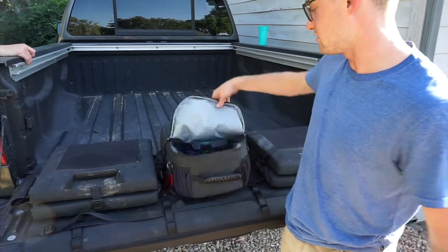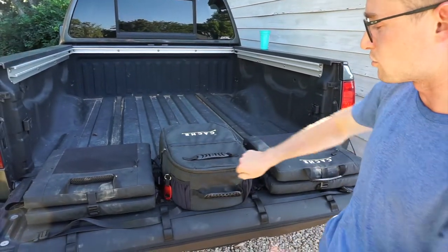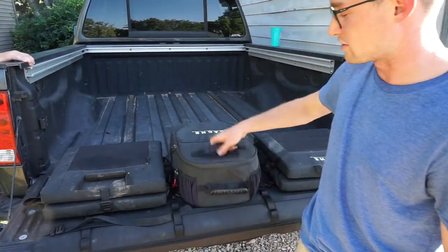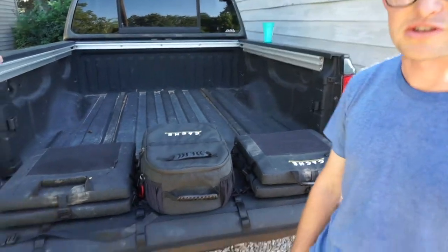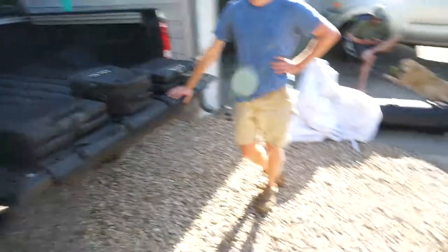We named it after our late dad, who helped us start the company. It's a solid 24-hour cooler meant to be on the go. It's got mesh pockets and a quarter panel design so it's always accessible. These are our two accessories and they're all available now, in stock.